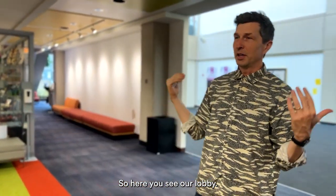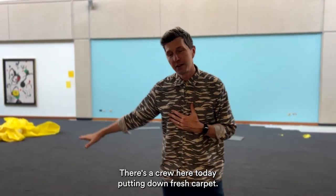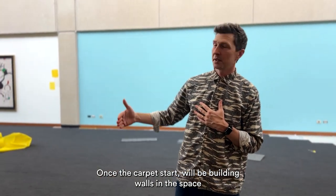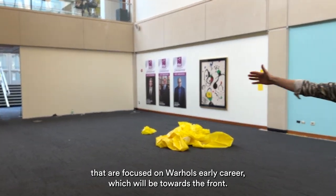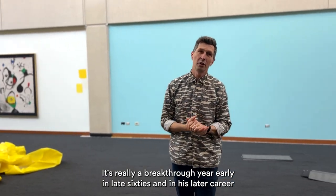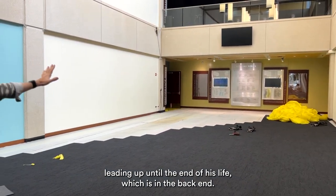Here's our lobby, which we're in the middle of transforming for the exhibition. A crew is here today putting down fresh carpet. Once that's done, we'll be building walls to divide the space into roughly three galleries — focused on Warhol's early career toward the front, his breakthrough years in the early and mid-60s, and then his later career leading up until the end of his life in the back.